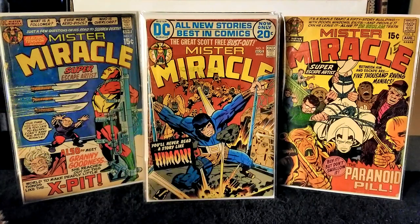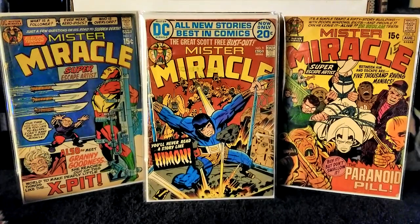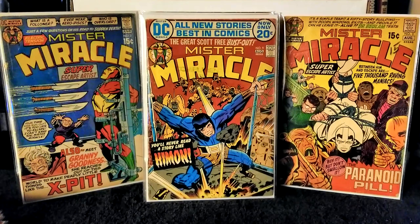Next we have Mr. Miracle issue number 10, published in 1972. Jack Kirby on writer and pencils, Mike Royer on inks and letters. This featured the first appearance of the World Protective League and Head. Mr. Miracle, Big Barda, and the Female Furies appear on Earth in an area controlled by Head — a mobile being that controls the World Protective League and is attempting to extort the nations of Earth with a germ bomb.